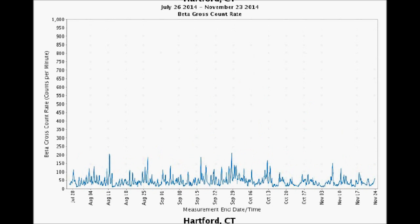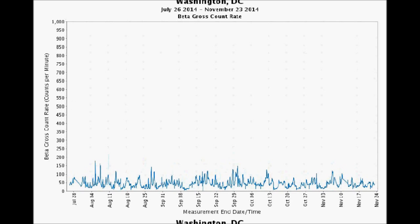Hartford, Connecticut was trending upward, tying a four-month high on September 28th at about 215 counts per minute, which is over 10 times its normal background. But yesterday it got down to just about 60 counts per minute. In our nation's capital, Washington D.C., it was only about 35 counts per minute yesterday, which is great.